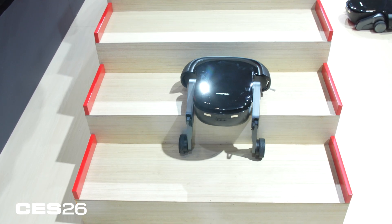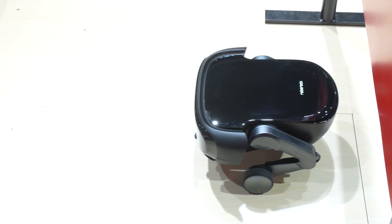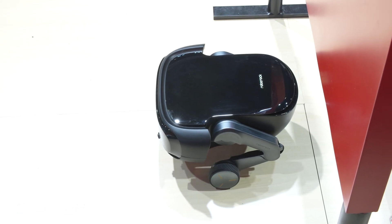Roborock has a few other robot vacuums here, plus robot lawnmowers, but this is the one we're keeping our eye on. This is one of the coolest smart home gadgets we've seen at CES, and we're going to be watching to see when it finally makes its debut. We want to test it and get it in our own homes to see if it really can fluidly navigate up and down stairs.